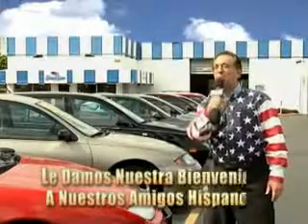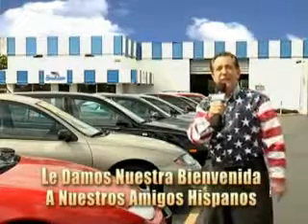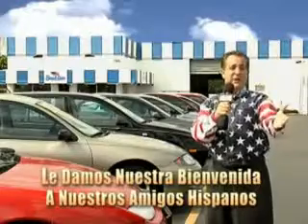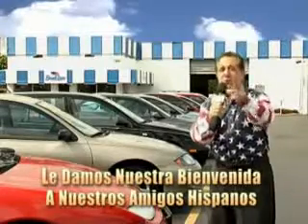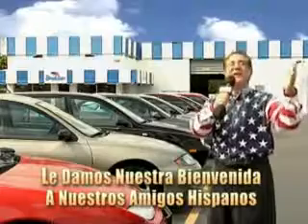Welcome to Beach Cars Incredible Parade of Values, where we price to sell. You want to buy late models for less? Well, you've heard of one price pricing, blue book pricing, warehouse pricing, and wholesale pricing. But for well over 40 years here in Palm Beach County, you've got Beach Cars pricing. And now you can see for yourself, we always sell for less.